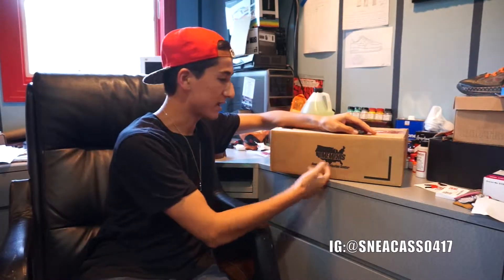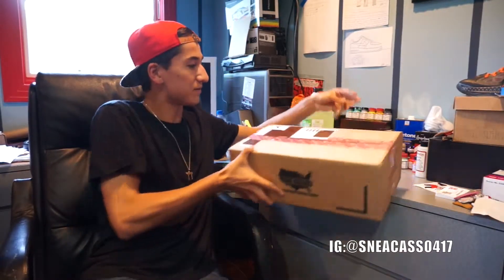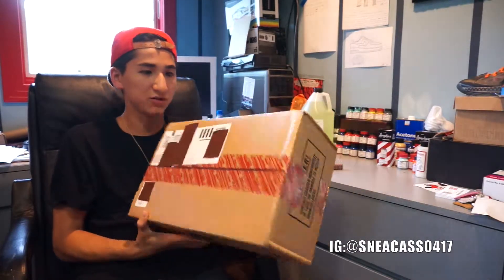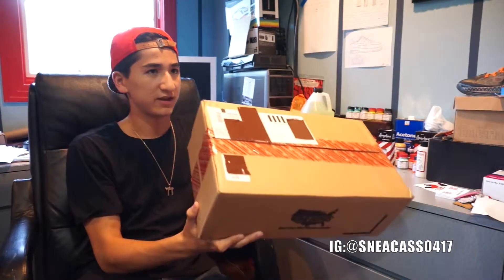What's up YouTube, this is the Kasta4n7, back with another sneaker unboxing. As you can see, we have a box from Nike — that infamous Memphis logo and the red striped tape. You know this is a package from Nike, because that's what these packages come from, except for Nike ID.